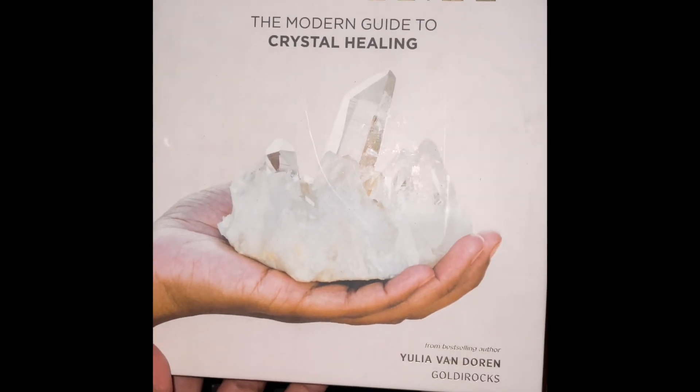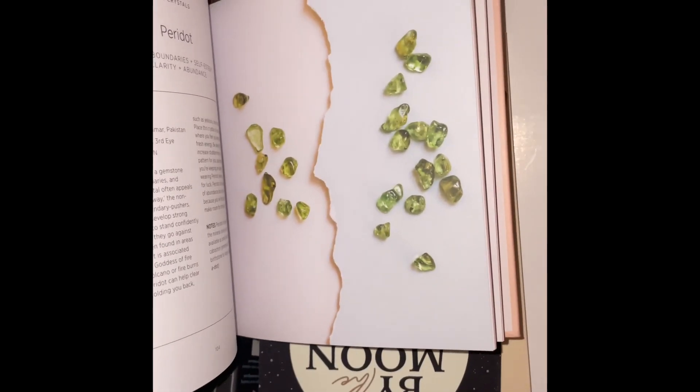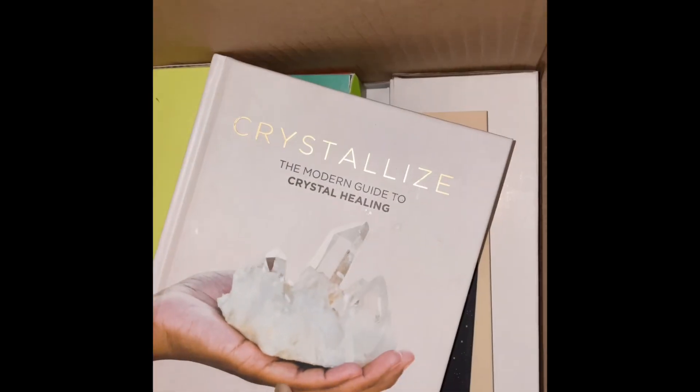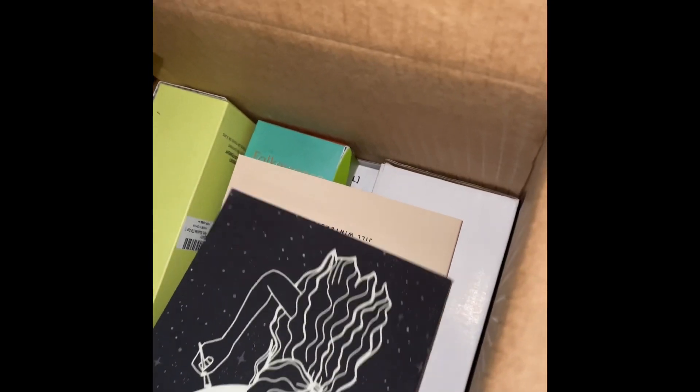We have this nice book on crystals. Oh my gosh, I love crystals. I cannot wait to look through this book. This is perfect for me — a perfect giveaway win right here.